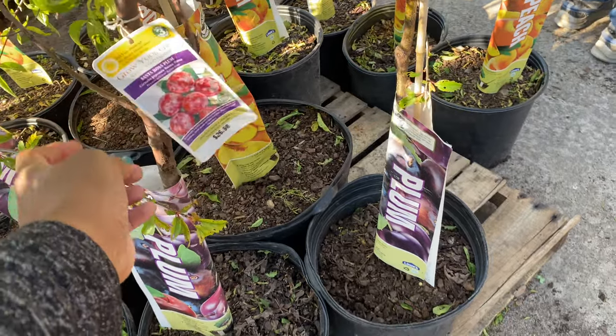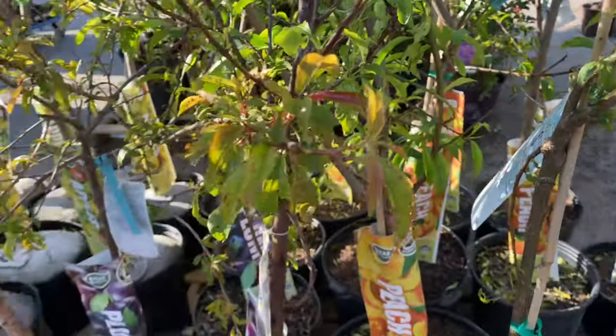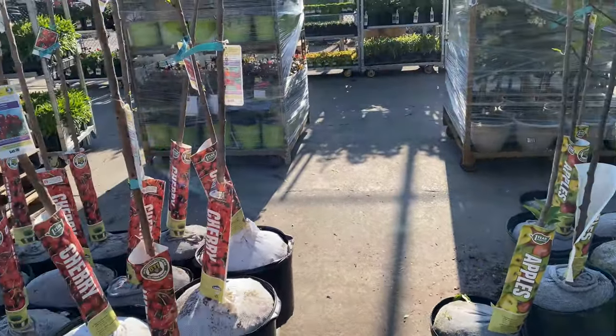Now this one says plum for $26. Oh my God. I don't know what to do. I'm about to break budget.